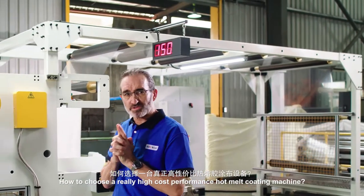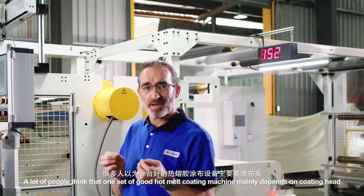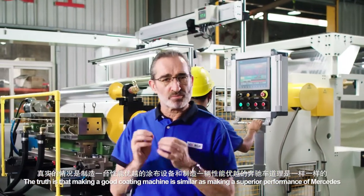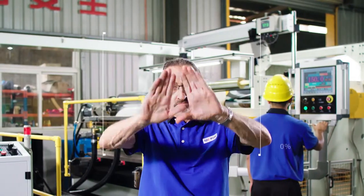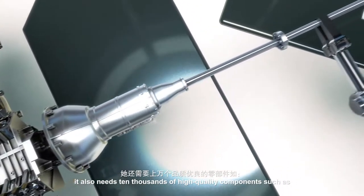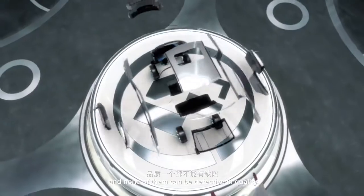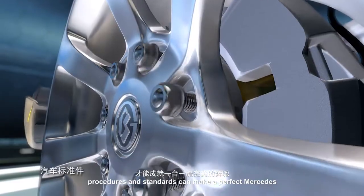How to choose a really high cost-performance hot melt coating machine? A lot of people think that a good hot melt coating machine mainly depends on the coating head and the rest is not important. This is actually a big misunderstanding. The truth is that making a good coating machine is similar to making a superior-performance Mercedes — you can't just judge it by its engine. A good engine also needs tens of thousands of high-quality components such as bearings, tires, relays, buttons, even small fastening screws and wiring connectors. None of them can be missing and none of them can be defective in quality. Only with well-trained technicians who carefully assemble them according to procedures and standards can you make a perfect Mercedes.